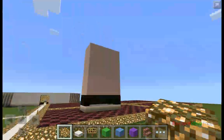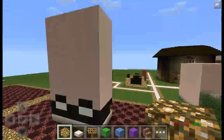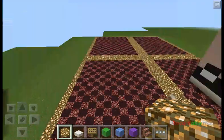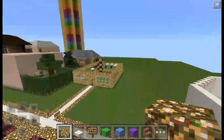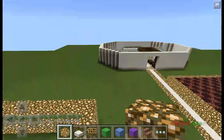Over here we have statues that are going to be made for us, and there's four because there's four creators of the server. This lot is mine, I think this is Buggles and this one's Pi, and then this is Alexi's. And over here is the parkour — of course every server has to have a parkour.